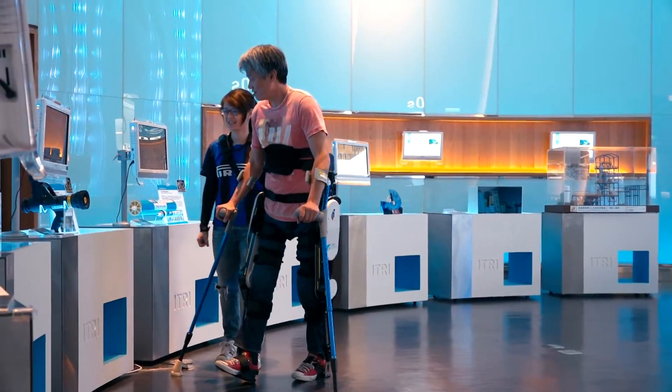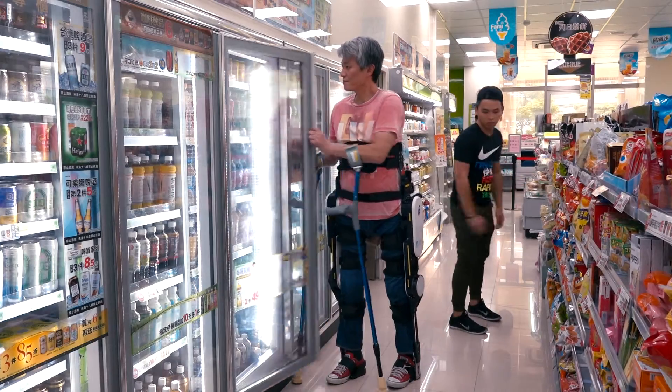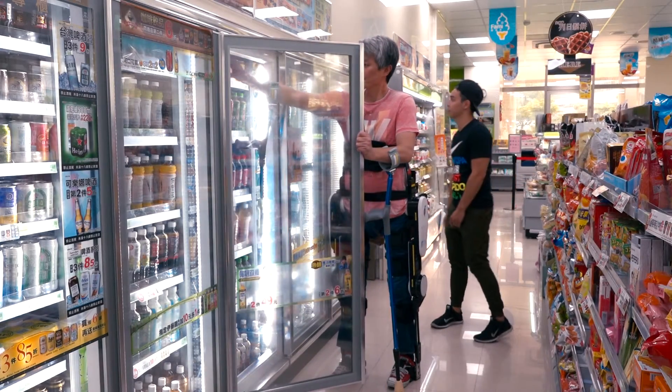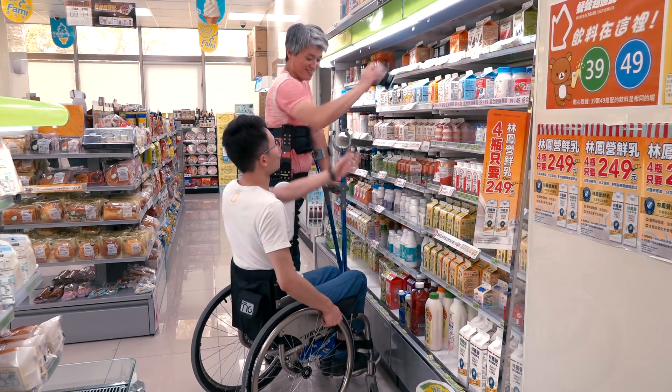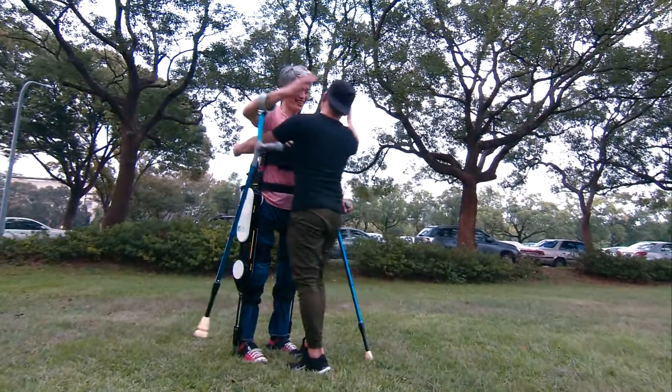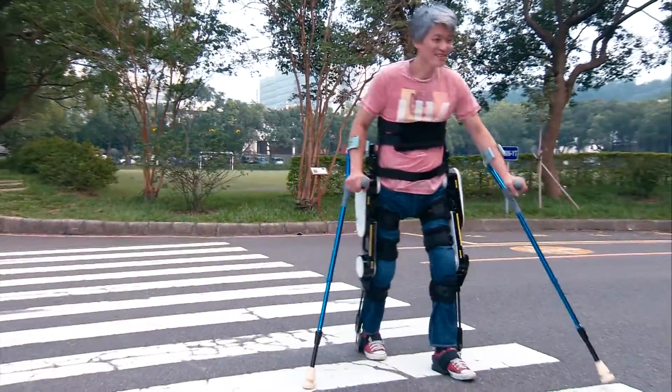Atri's thoughtful innovation allows people with disabilities to walk with ease and, more importantly, to restore their confidence as they can finally stand up again. Such a walking assistive exoskeleton robot will help more people in need realize their dreams.